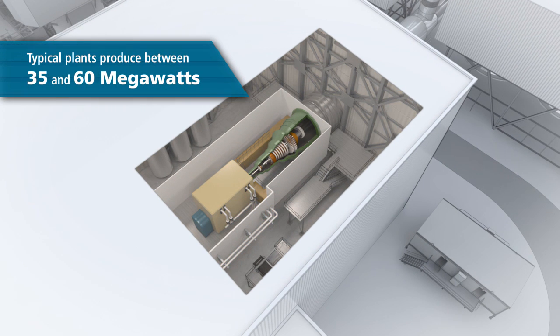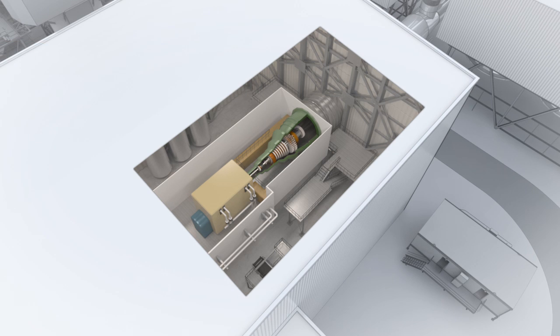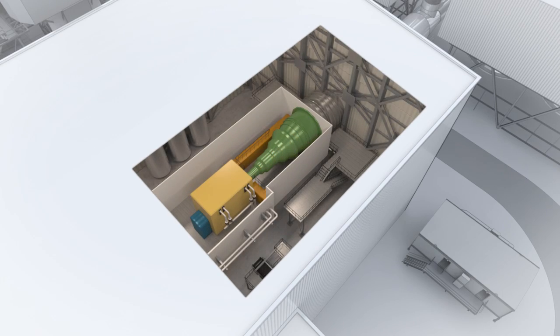The steam can also be sold to industrial processes or for district heating and cooling. We condense the remaining steam into purified water and return it to the system to allow further renewable energy production.